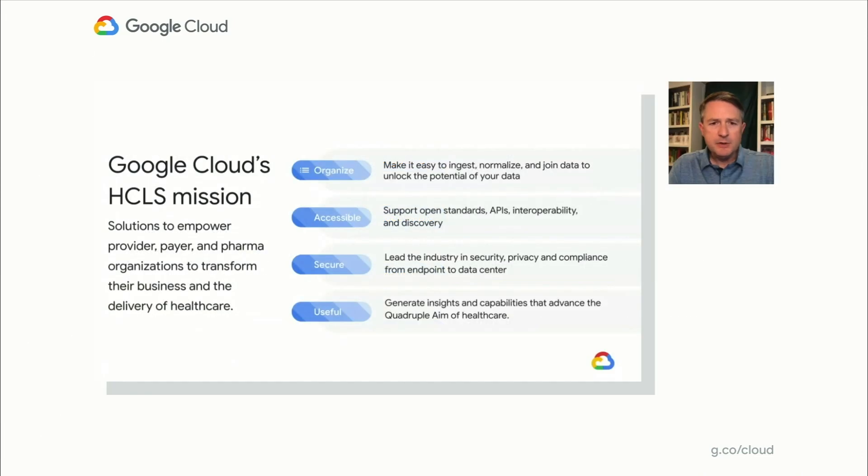Useful: with secure, accessible, and well-organized data, we aim to help organizations generate insights and new capabilities that advance the quadruple aim of healthcare. The quadruple aim of healthcare is a framework of goals designed to improve the patient experience of care, improve the health of populations, reduce the per capita cost of healthcare, and improve the work experience of clinicians and staff. This useful pillar is especially critical today during the COVID-19 pandemic as organizations seek to understand and take action on a wide range of data available to them.